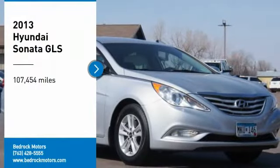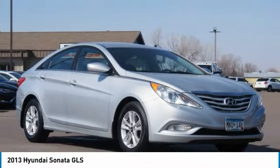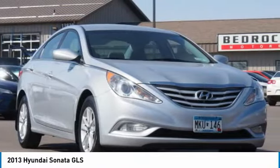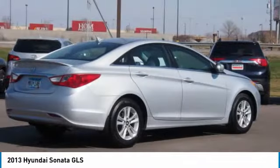Looking for the right vehicle? Check out the 2013 Sonata. The Sonata has a long list of technologically advanced interior features and options that make driving safer, more convenient, and much more fun.